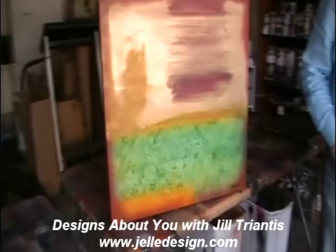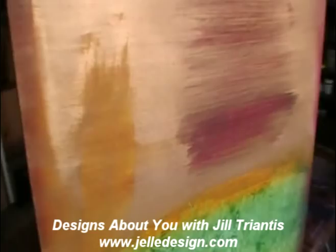We haven't finalized everything, but it's definitely going to happen — it's just a matter of when. Well, we'll have to keep up with your site and see as you update it and how you progress with that.